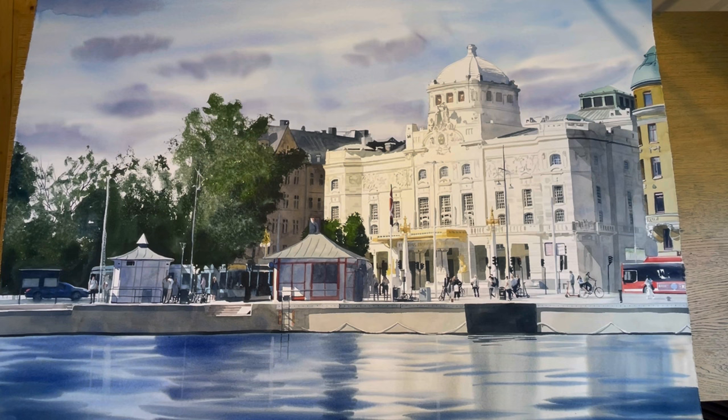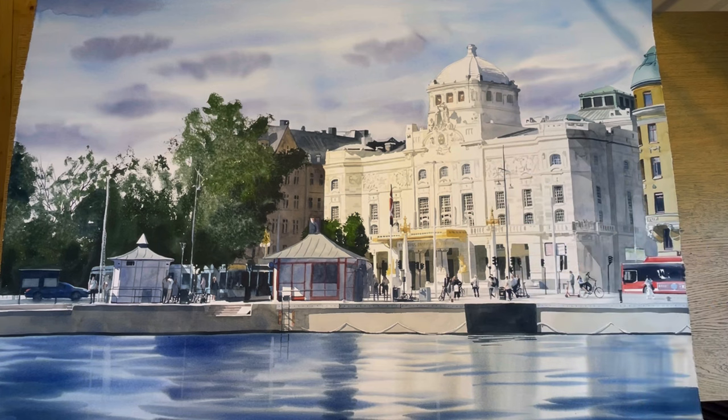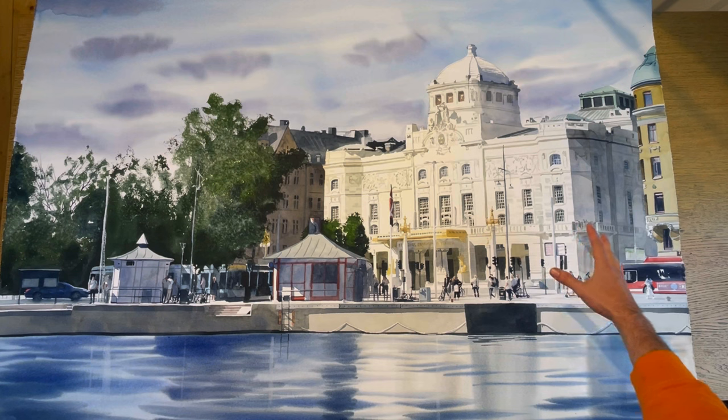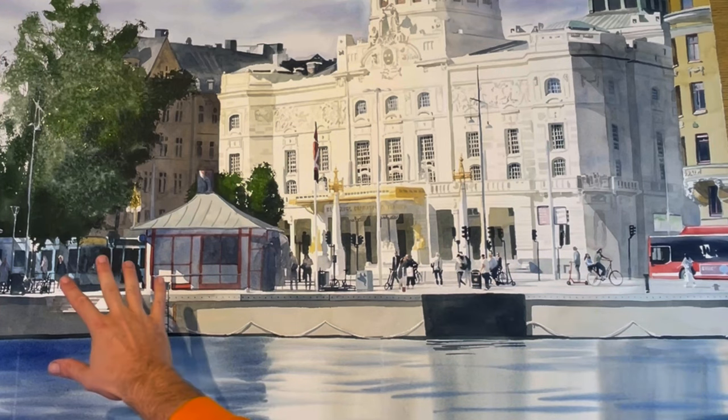This is the first painting I want to show you and it's a huge watercolor — one and a half meters wide and one meter tall. The motif is from Stockholm, the capital of Sweden. What inspired me about this motif was obviously the beautiful architecture. This is the Royal Dramatic Theater, called Kungliga Dramatiska Teatern in Swedish.